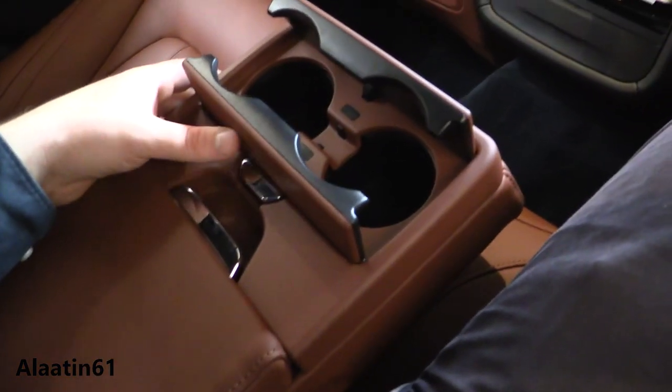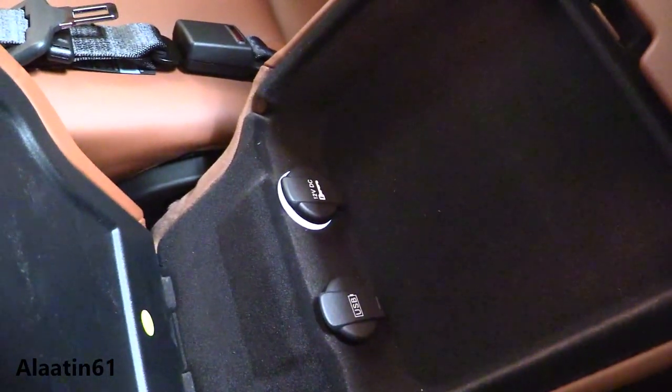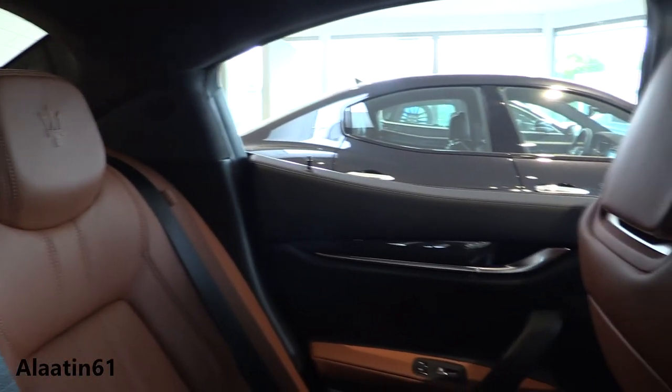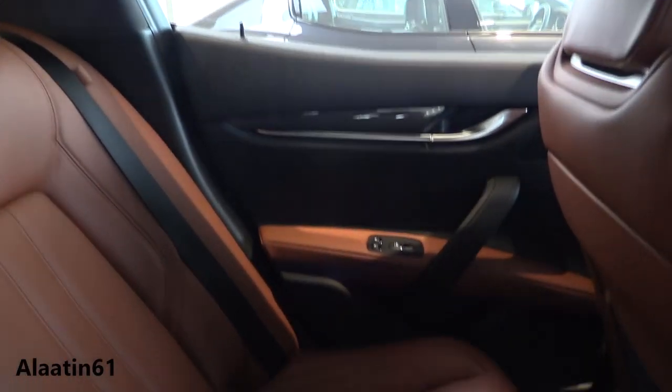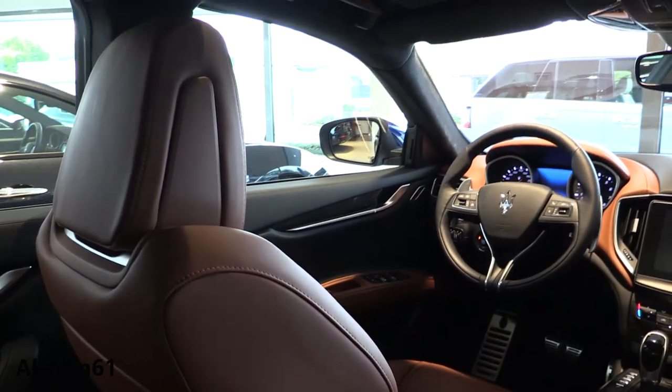This is the facelift interior. I'm 1.83 meters tall, which gives you a good sense of the space. You have two cupholders, a lovely interior color, a storage area, USB and a power outlet. Quality materials are used throughout — leather door panels, carbon trim, and a lovely interior color.